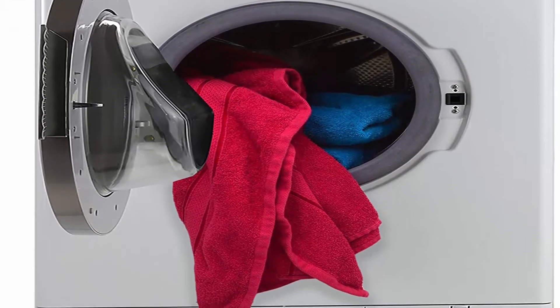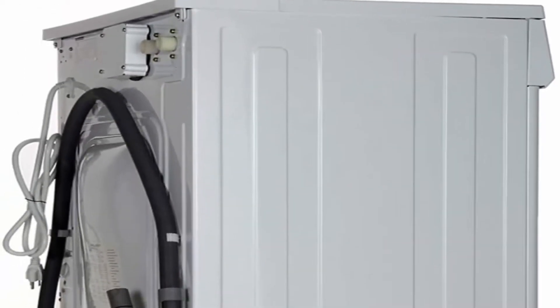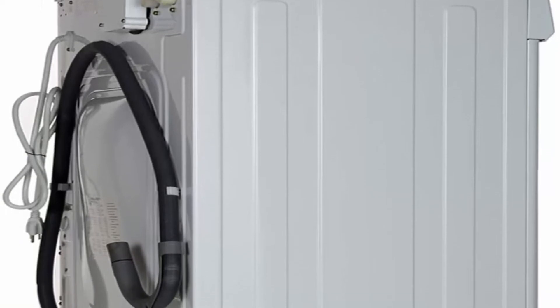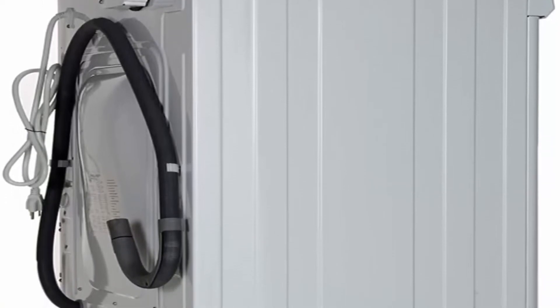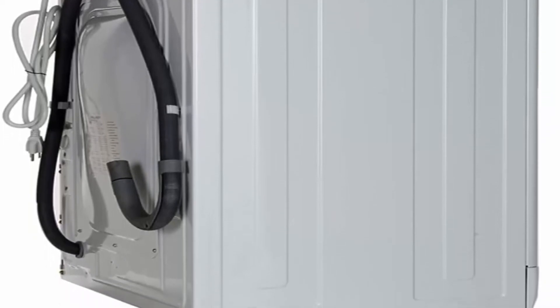About this item: 8 wash cycles — pre-wash plus heavy, heavy, standard, quick 20, baby, delicates, wool, and quiet. Winterize feature for RV users: a quick 2-minute, easy-to-operate cycle located on the knob. Pour antifreeze in the drum and press start.